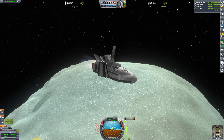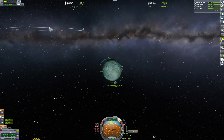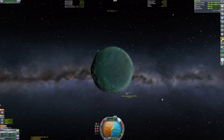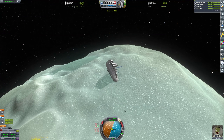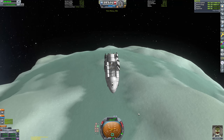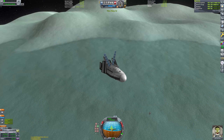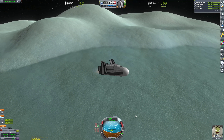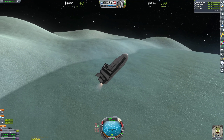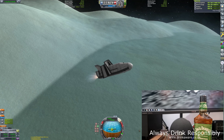You guys have seen me do Minmus space planes before, you know how this goes. I think the footage is now going to do the rest of the talking, so I thought we could do something special — a live first taste of a whiskey I've never had. I'll hand you over to Past Matt. Hello everyone, welcome to the mini-cam — our first in-situ whiskey review.